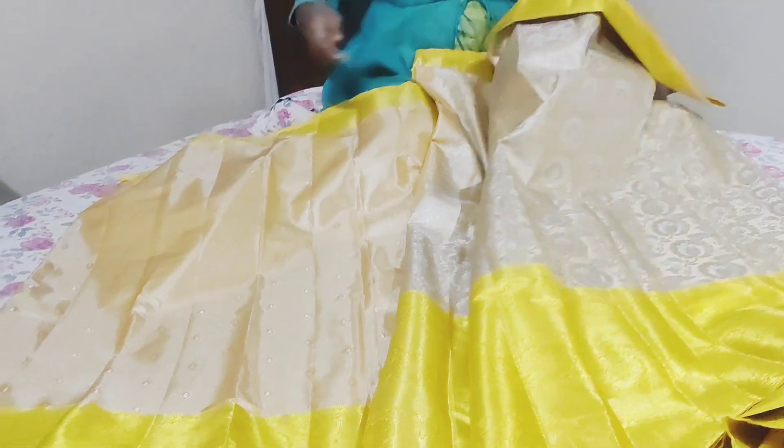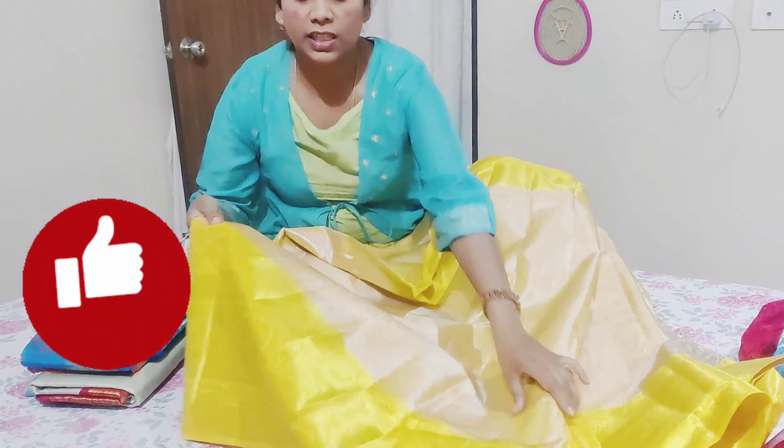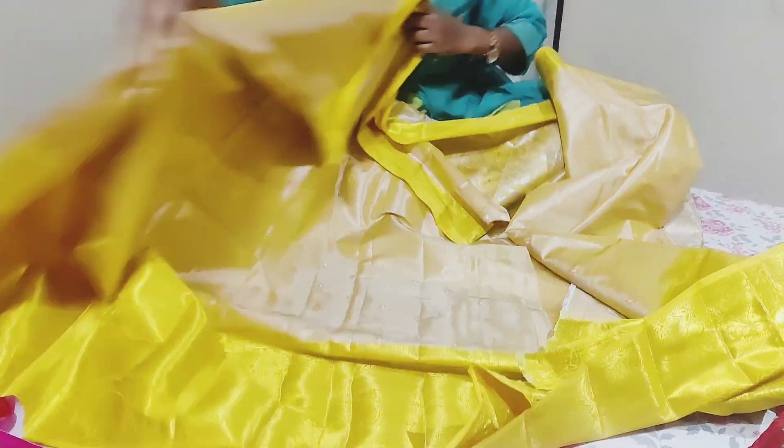The blouse is plain, it's a good designer blouse, and it's a nice shining blouse. You can't change the color, but you can change the blouse for the color.